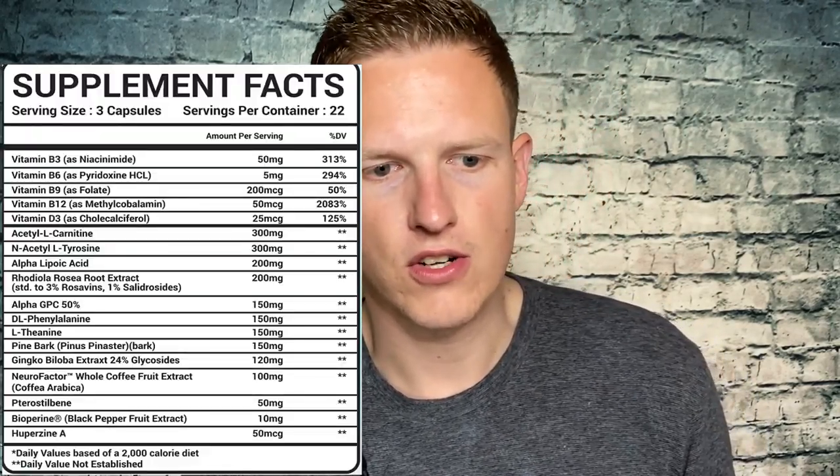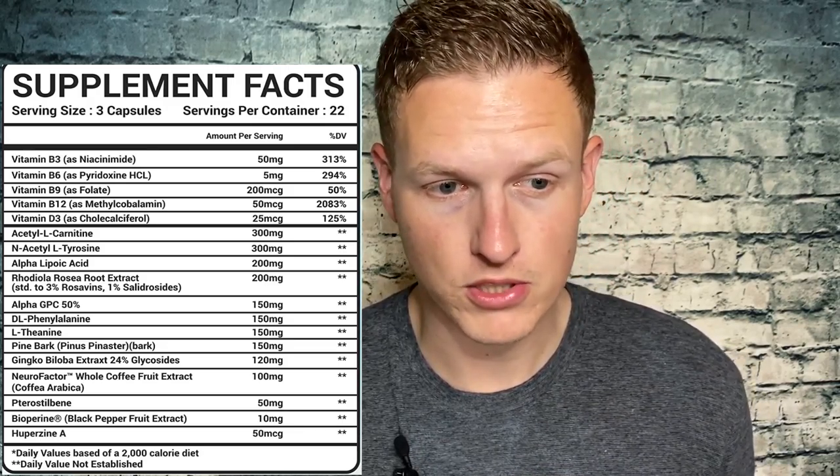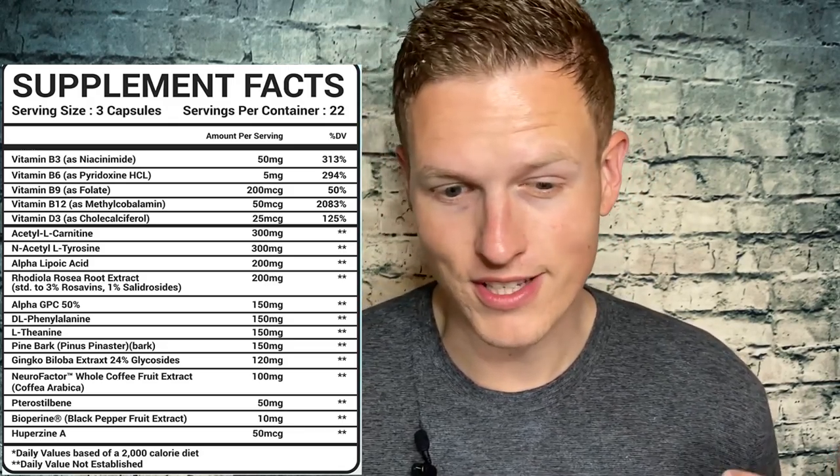N-acetyl L-tyrosine is one of my favorite nootropics and one of my favorite mood-boosting supplements of all time. I love it in pre-workouts — I would want tyrosine or N-acetyl L-tyrosine in my workouts, guaranteed. It's one of my favorite supplements of all time, and as far as any sort of awakening nootropic or pre-workout, I'm all on board with it.